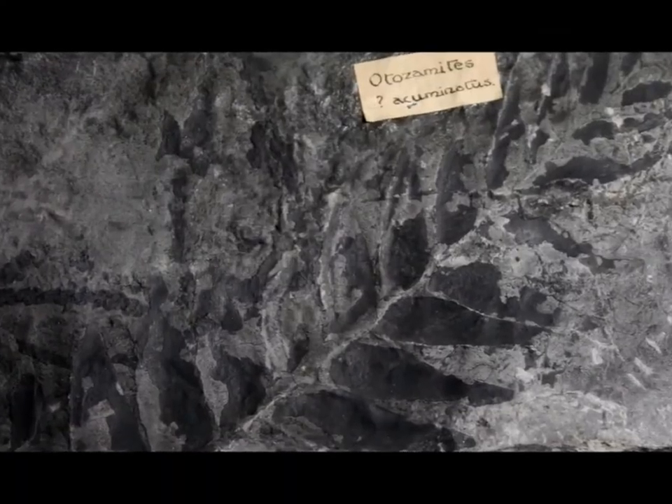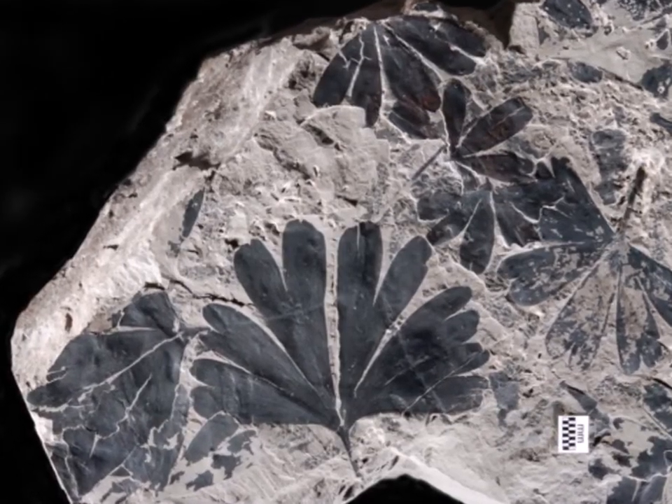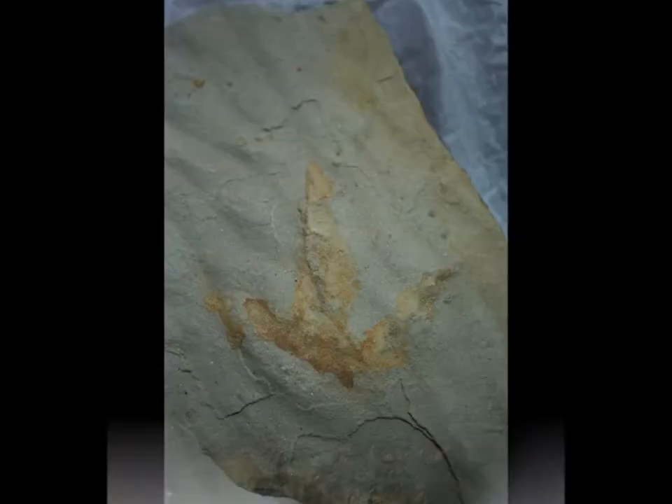These plant fossils are from the middle Jurassic period, showing a change from marine to land conditions. More than a dozen types of dinosaur left footprints on mud and sandbanks of a large coastal plain around Whitby at this time.